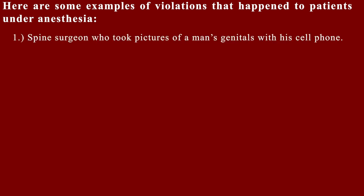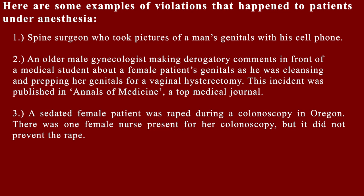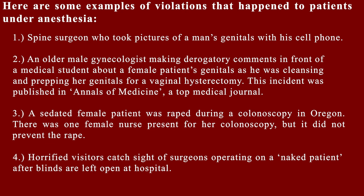Medical professionals often challenge patients who are concerned about their modesty during surgery and try to minimize patient concerns by withholding information about what really happens. Here are some examples of violations that happen to patients under anesthesia: one, a spine surgeon who took pictures of a man's genitals with his cell phone; two, an older male gynecologist making derogatory comments in front of a medical student about a female patient's genitals while prepping her for a vaginal hysterectomy — published in the Annals of Medicine; three, a sedated female patient was raped during a colonoscopy in Oregon; four, horrified visitors catching sight of surgeons operating on a naked patient after blinds were left open at a hospital.